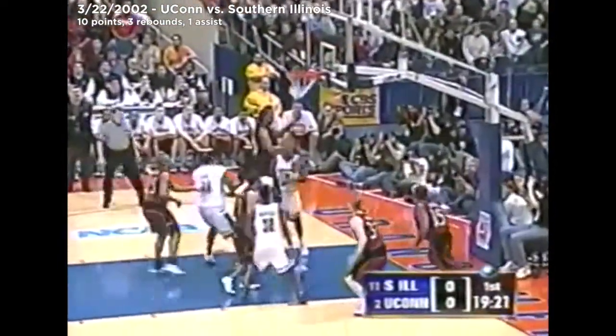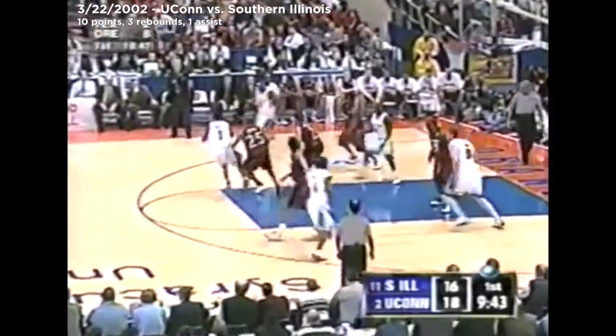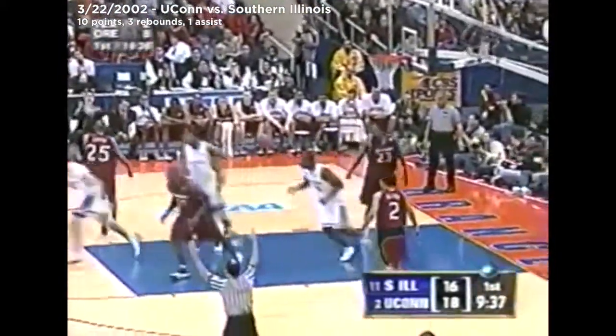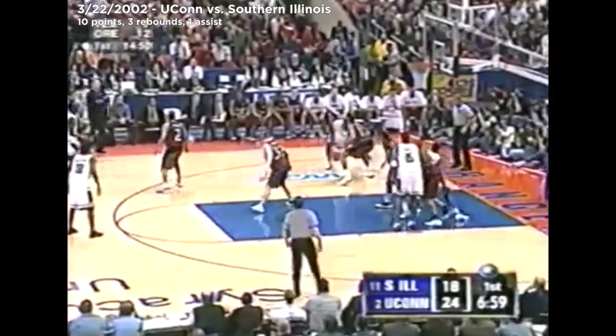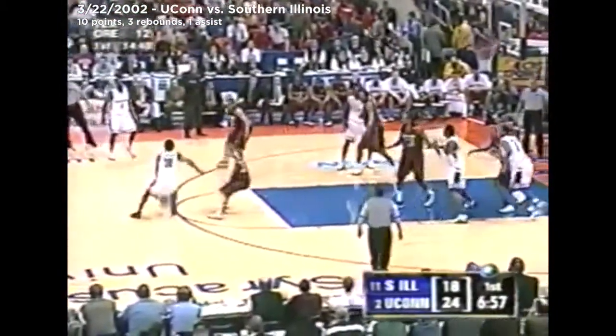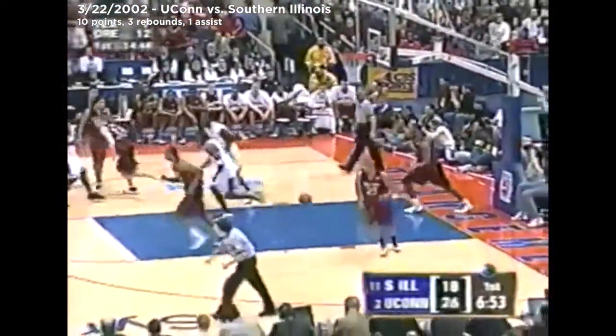Robertson drives past, Robertson banks it home. He had a hot hand against the Wolfpack last Sunday. Selby wanting the challenge — Willis, and there's the shot, bang home by Robertson. Okafer with a strong rebound. Numbers here for the Huskies — Robertson, right side, banks it home. Ten points in that game.